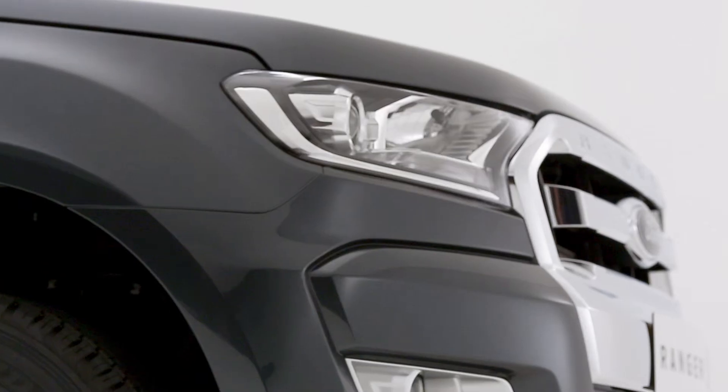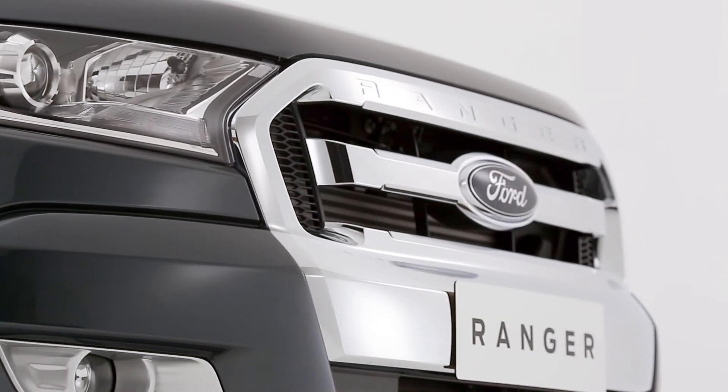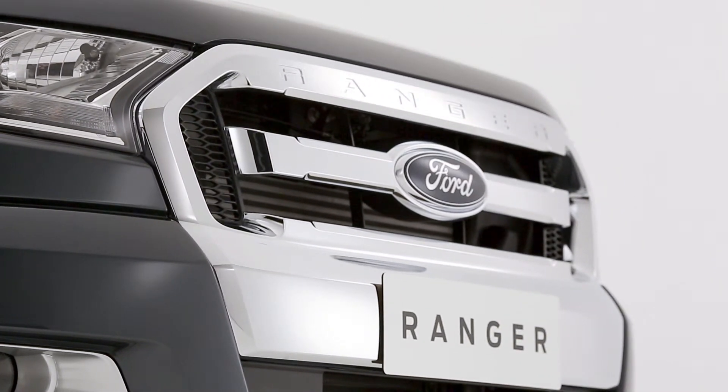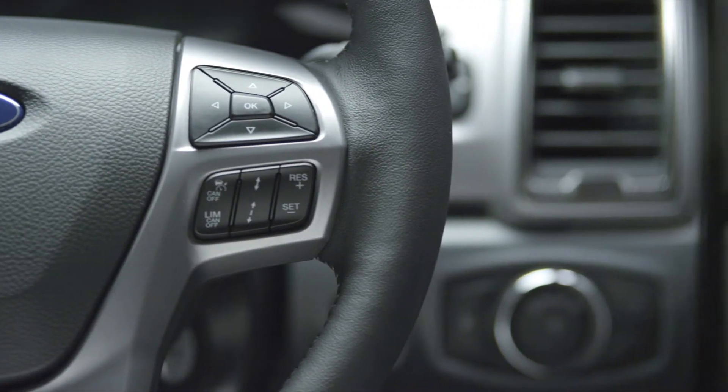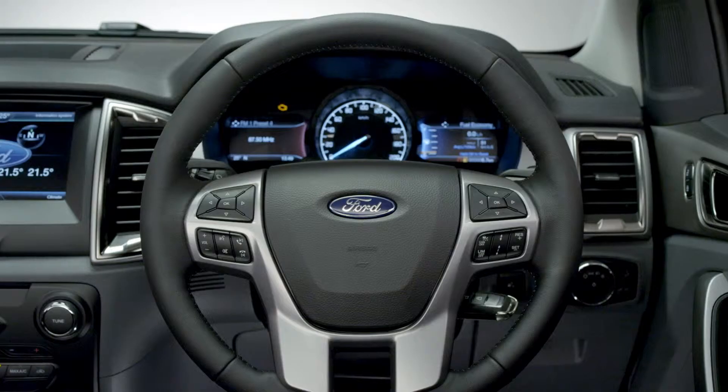The Ford Ranger is available with powerful diesel or petrol engines that combine power and efficiency. Electric power-assisted steering gives you easy steering at low speeds and firms up at higher speeds, and it's also more efficient than traditional power steering.